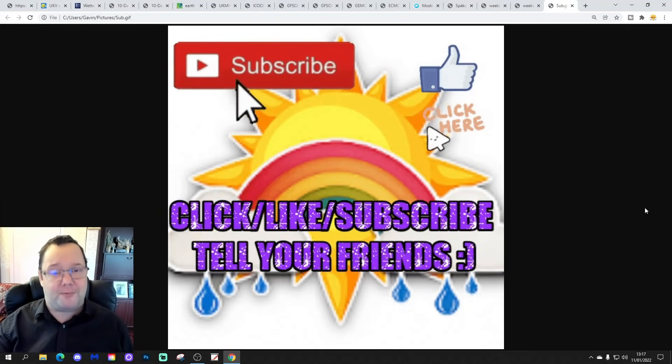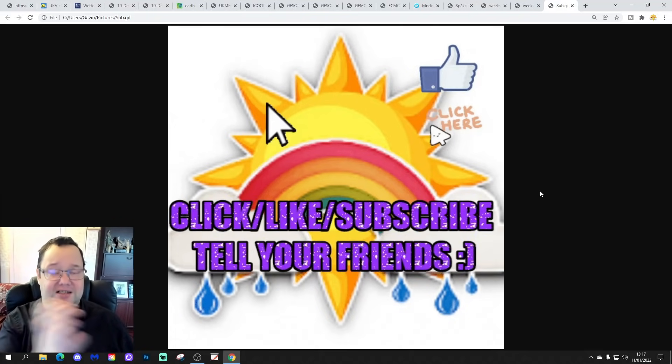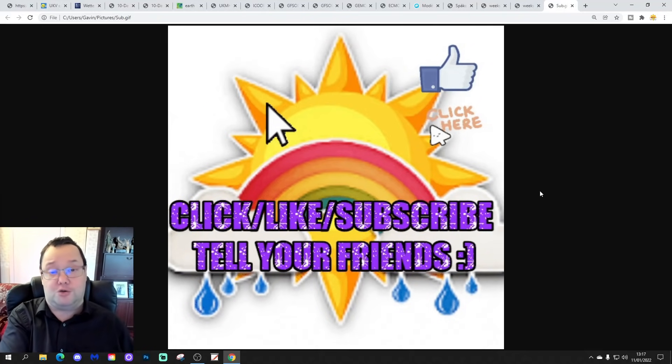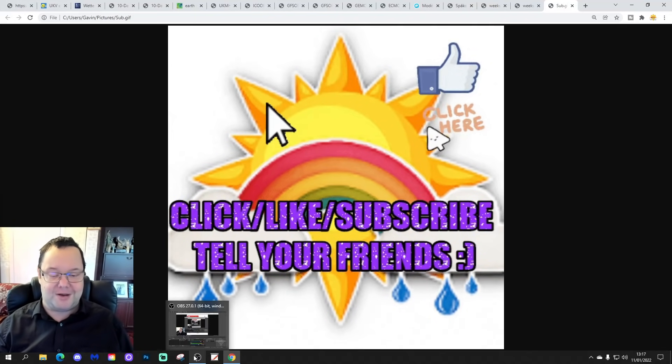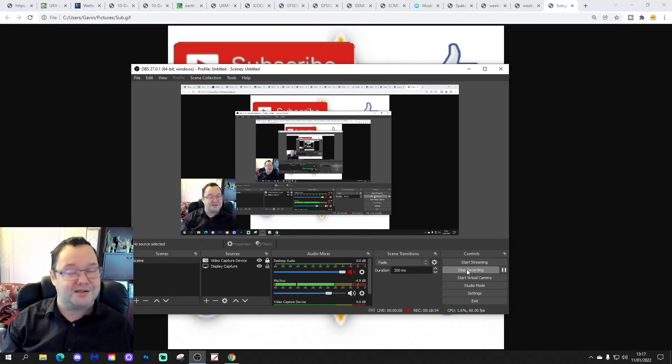If you've enjoyed the video, smash that like button. Tomorrow we're going to have the 6am upload, with a USA forecast and another 10 to 14 day outlook as well. So we'll keep you updated, but for this video that's all for now — thanks for watching.